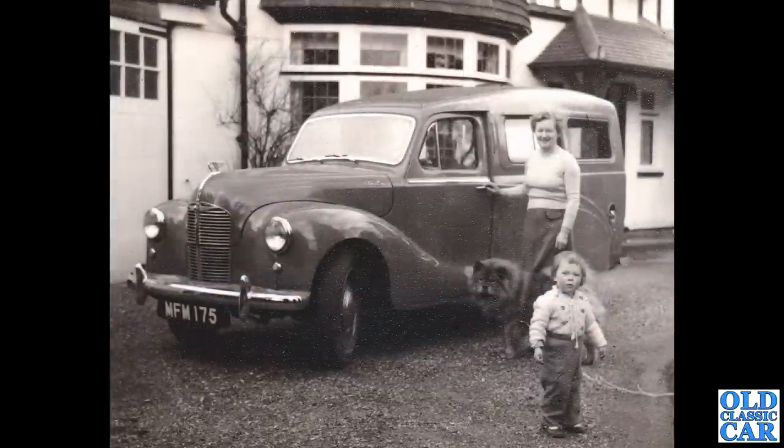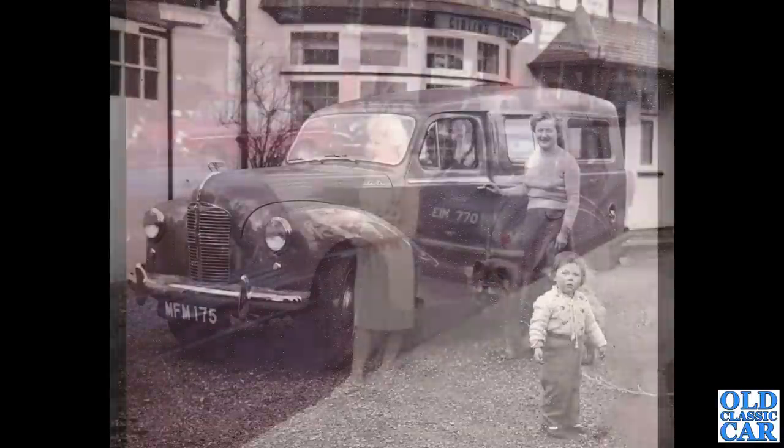Carrying on with cars of the 50s and 60s, we have MFM 175 — this is the estate car version of the A40 van, the Austin A40 Countryman. That's a Chester registration plate, which came into being in May of 1950, so that dates this photograph or at least the vehicle pretty closely.